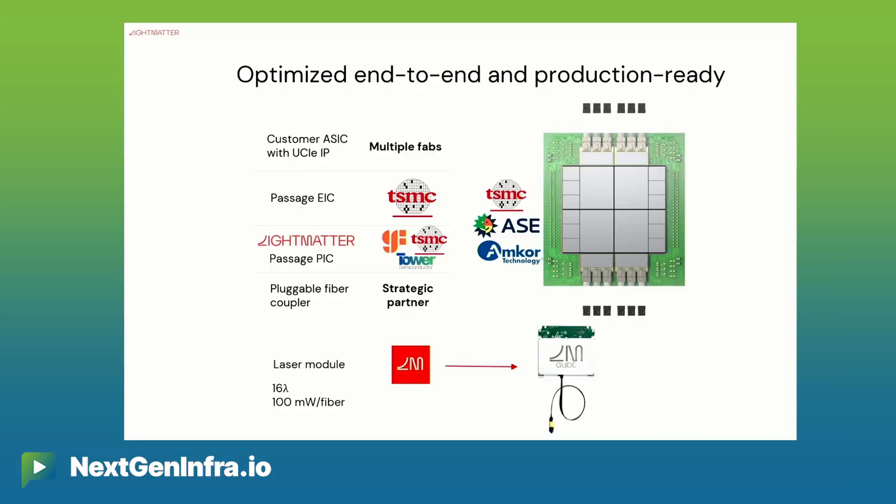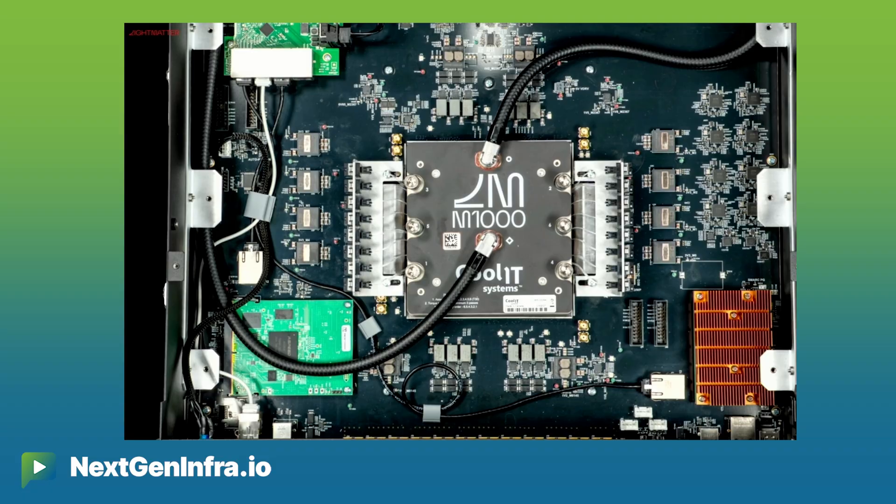In terms of scaling up, we've been partnering with some of the industry leaders, such as Global Foundries and Amcor. We think packaging is definitely a big part, a big piece in this, and this is why we're showcasing the M1000 reference design today.